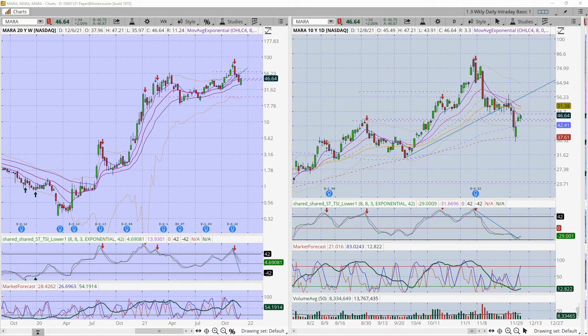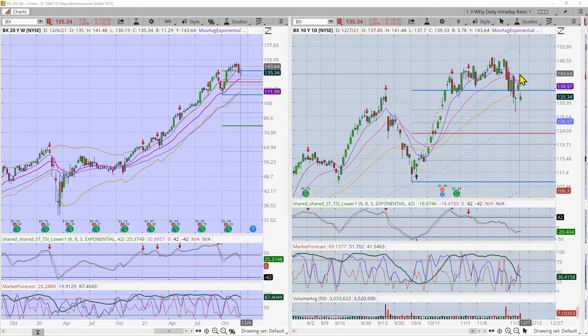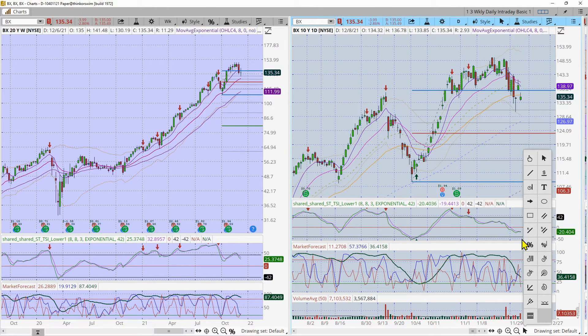Next is BX — Blackstone. BX is interesting. We had a big sell-off into a hammer dragonfly doji on Monday this week, then ran up on Tuesday hitting the moving averages — pretty classic failed rally attempt. It hit the moving averages and is dropping back down. Indicators are all lined up to the downside; market forecast and TSI are also down on the weekly chart. I'm anticipating a potential move down. I can take a trade at the 50-day moving average, or if it breaks the low of today, I can take a trade to the downside. BX — Blackstone — does have weekly options.